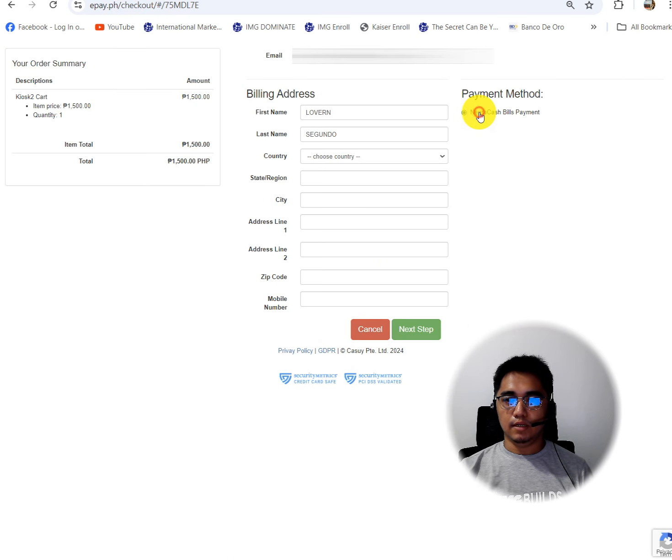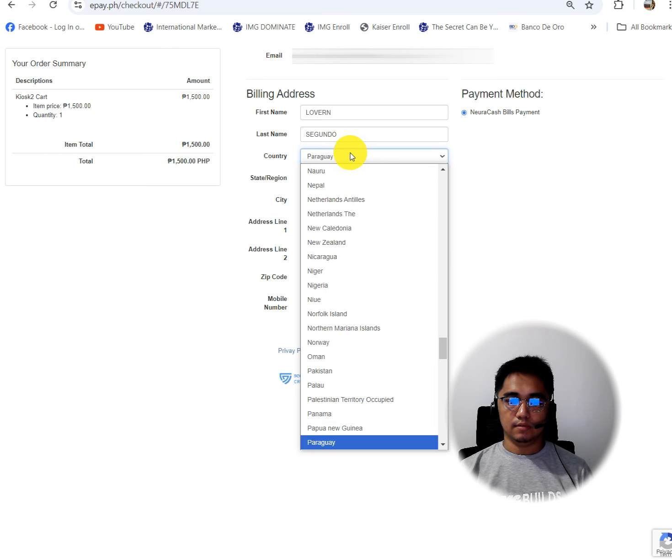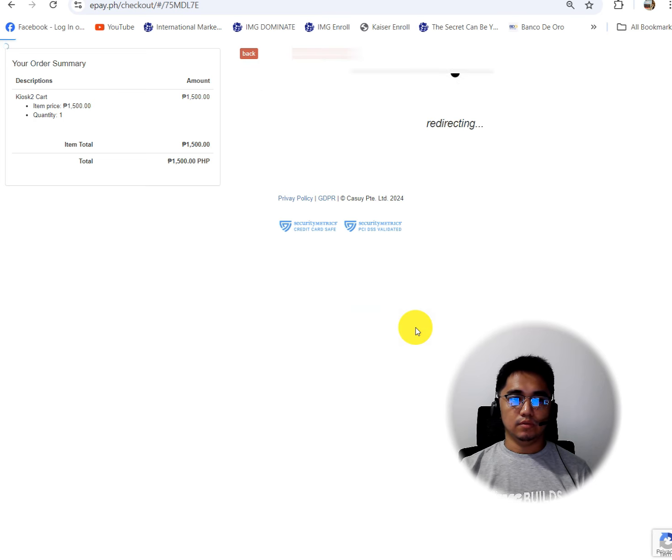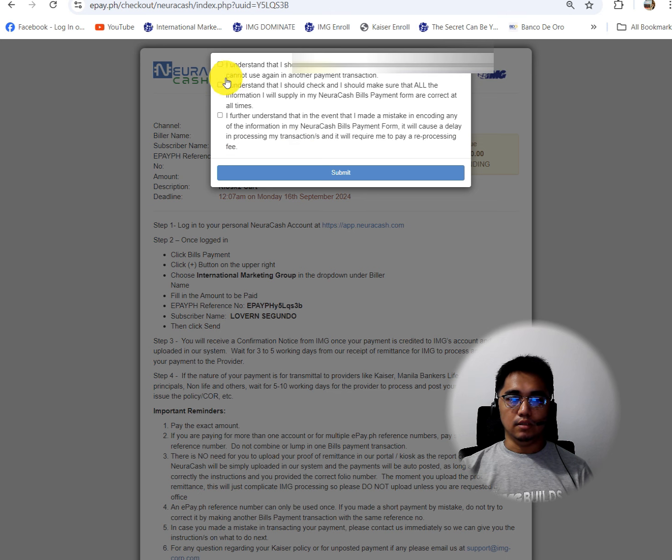Then fill in the billing address details. Then click the Next button. And click on the three items, then click Submit.